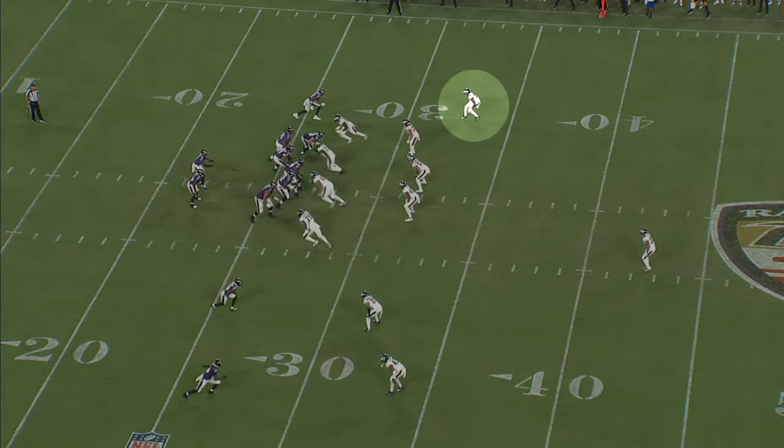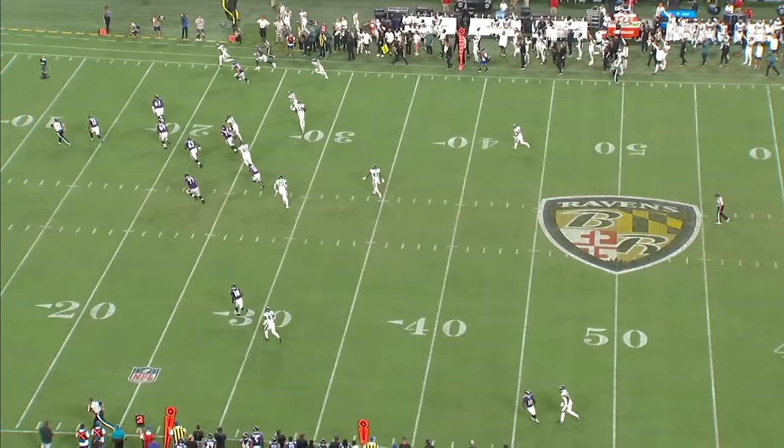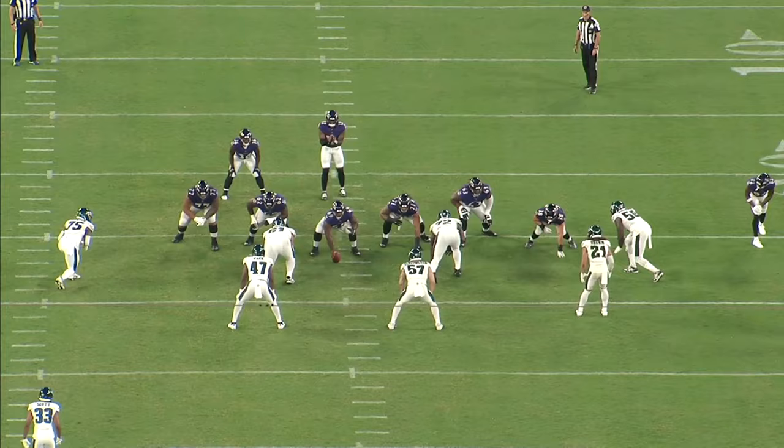Eli Ricks is a former five-star recruit who played a couple seasons at LSU before transferring to Alabama for his last year, but despite the fact that he was a good college cornerback with prototypical size, he went undrafted and signed a free agent contract with the Eagles.